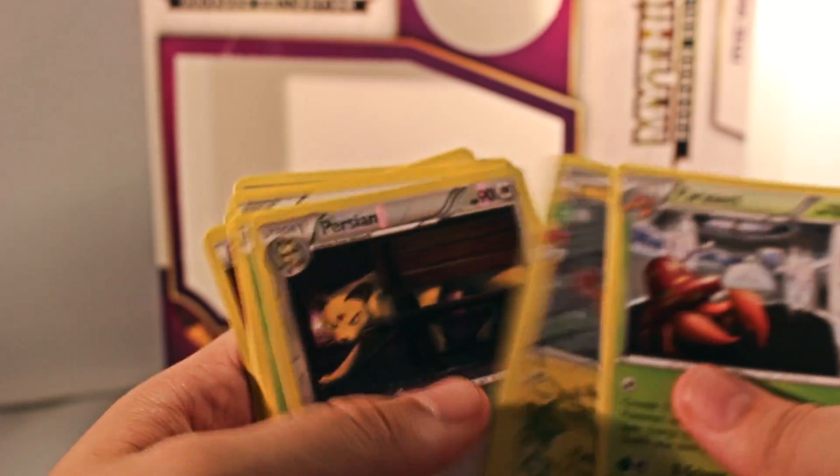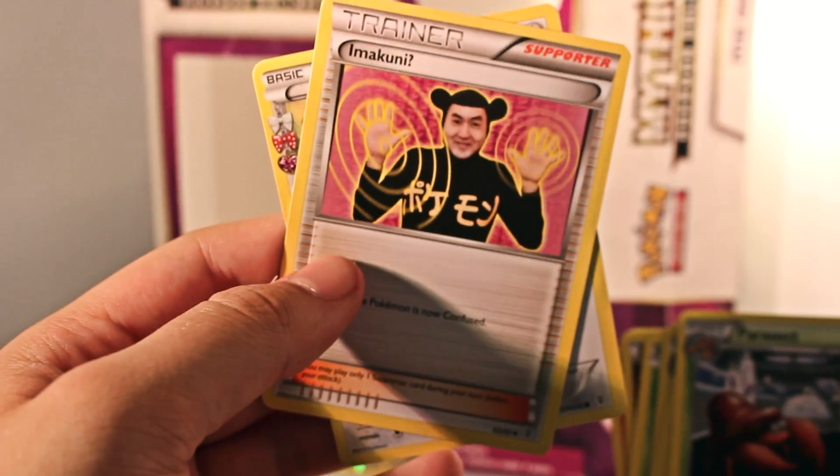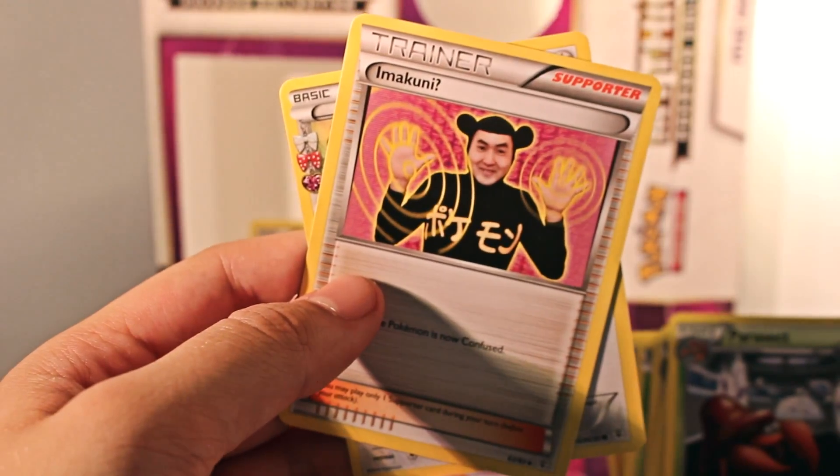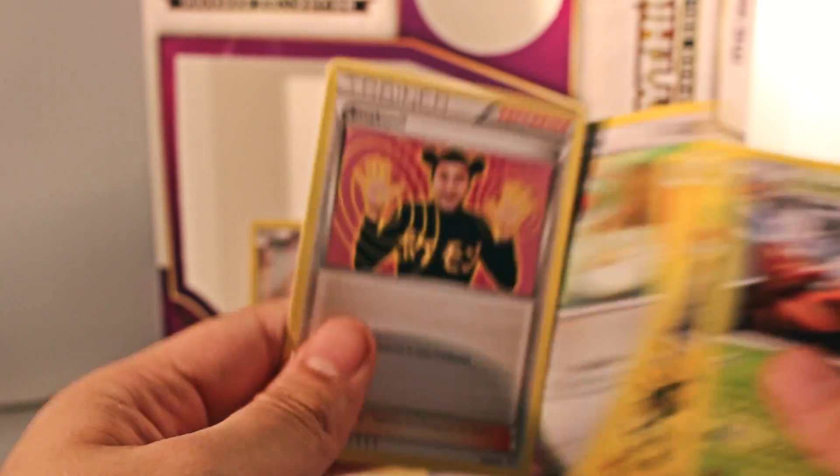Rest in peace. So we didn't really get anything special that time, unfortunately. We did get the full Holo Mew and we got freaking Imakuni. What is this? I have a feeling that's an inside joke. I don't understand. Oh man, what in the world?